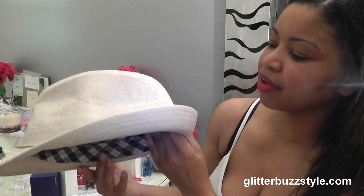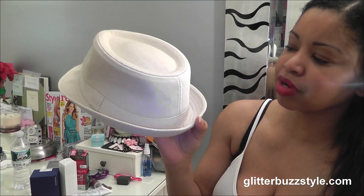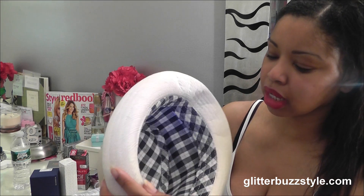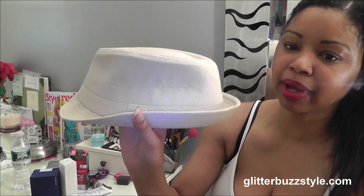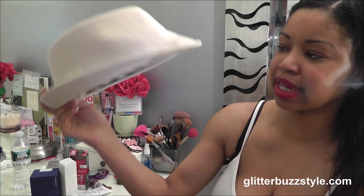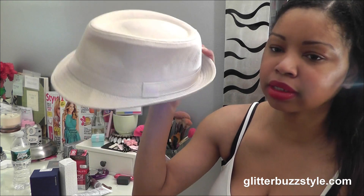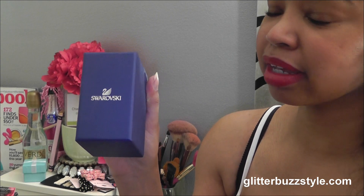Fedora hats are always fun. This one has never been worn. This is like a cream off-white hat. This is from American Outfitters, so this is a great little hat if you are definitely a hat girl — you can rock this for your summertime all-white looks.